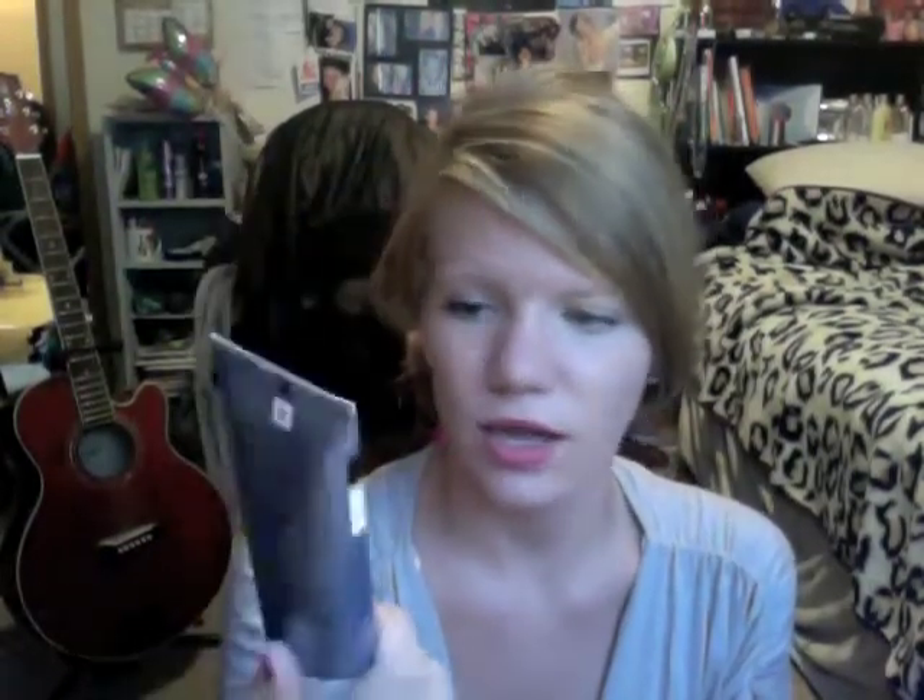Next is this Neutrogena Spectrum Lotion — it is an SPF Helioplex 360 Full Spectrum UVA and UVB Sunblock Lotion. I use this on my face every single day to protect against the sun and also just to moisturize.